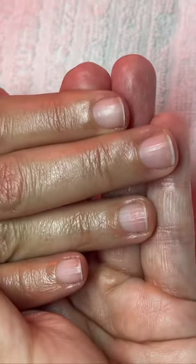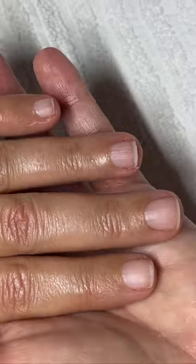Again, this is before and after. And the other hand before and after.